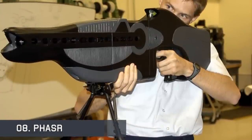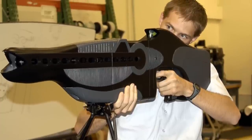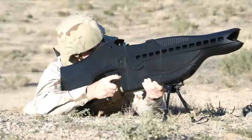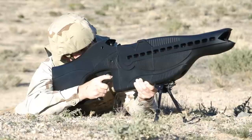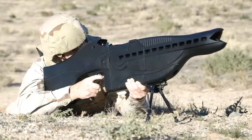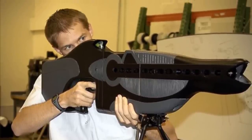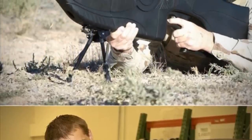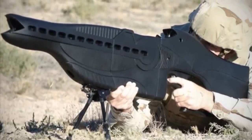The Personnel Halting and Stimulation Response rifle is a prototype non-lethal laser dazzler developed by the United States. Its purpose is to temporarily disorient and blind a target. Blinding laser weapons have been tested in the past but were banned under the 1995 UN protocol on blinding laser weapons. The PHASR is a low-intensity laser and is not prohibited under this regulation, as the blinding effect is intended to be temporary. It uses a two-wavelength laser, and its name is likely derived from the fictional phaser of Star Trek, known for being an easily portable directed energy weapon with both lethal and non-lethal modes.